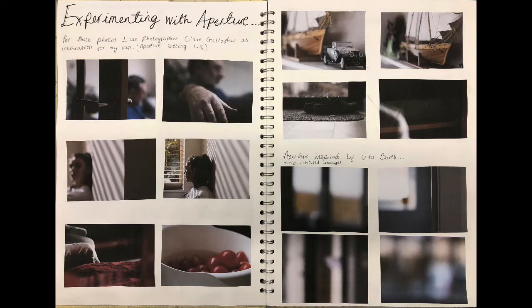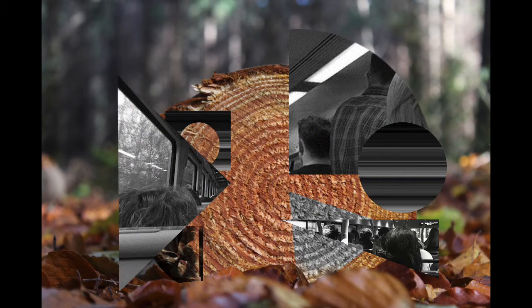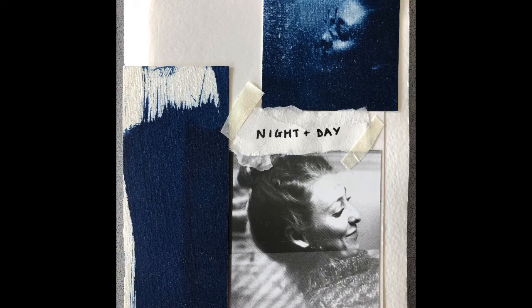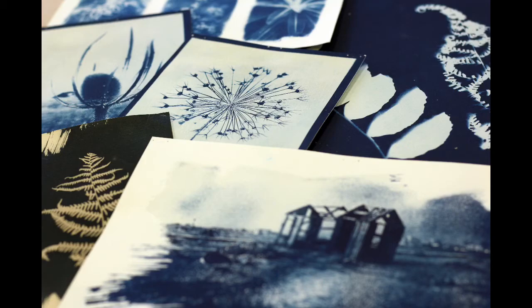After A-levels, students often head to foundation courses to begin specialising in creative fields. These can include cinematography, photography, fine art — I myself am a photographer by practice but I also did a fine art degree — animation, textiles, graphic design, architecture. All of those creative courses are open to you as a creative student, and there are many more options available.